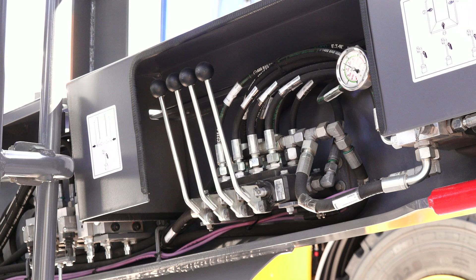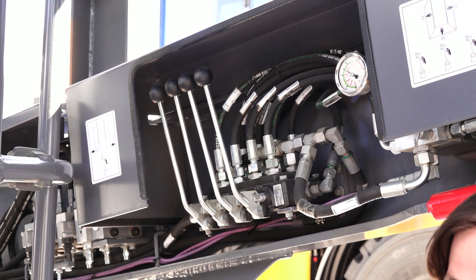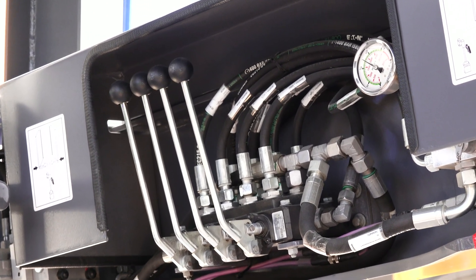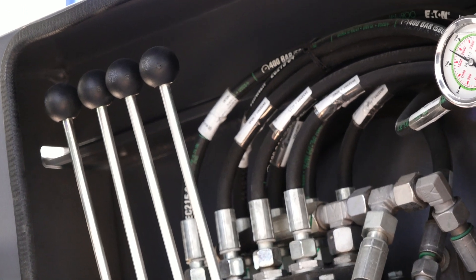Here at Kleeman, the hopper walls fold from transport to operation mode safely from ground level, and they also lock hydraulically from ground level. This saves you from having to climb up on anything to go from transport to operation mode — it's safe and quick.